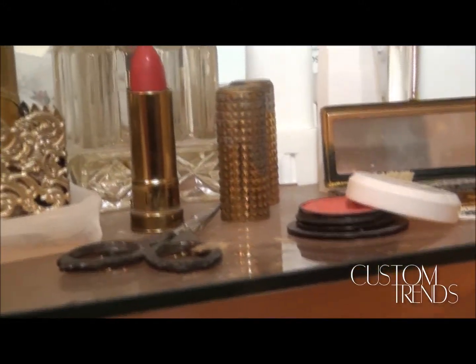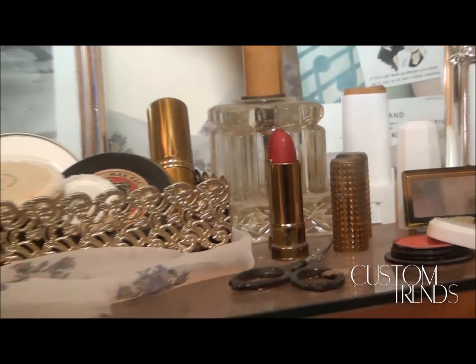Around us, we also have Frederick Max Factor Jr.'s makeup case — you will be able to view this. Something interesting about this room: we like to say here at the museum, 'if these walls could talk.' You've heard that expression. If you can imagine the discussions that might have gone on with these actresses, with Max Factor, about how to improve their looks, what they liked, what they didn't like, and vice versa.